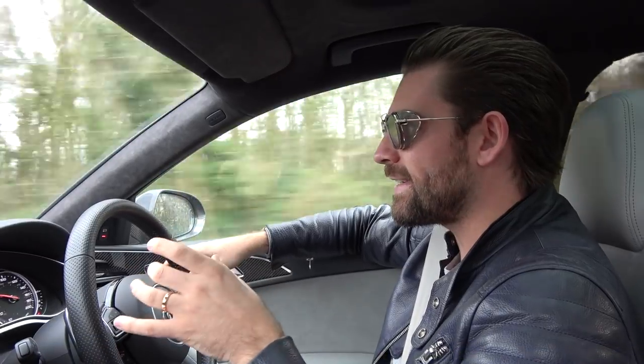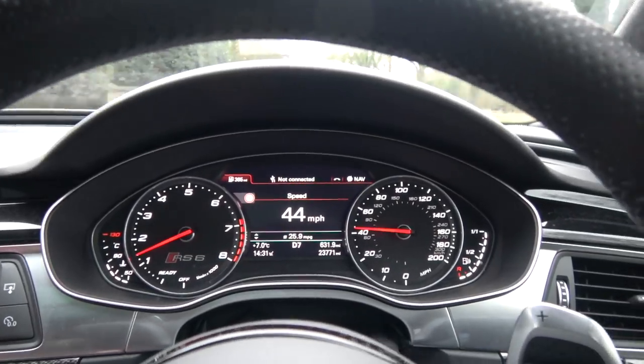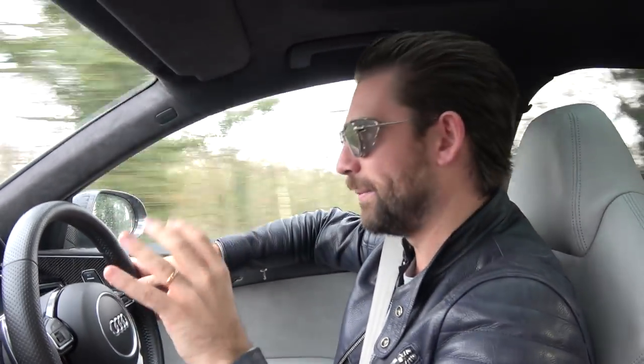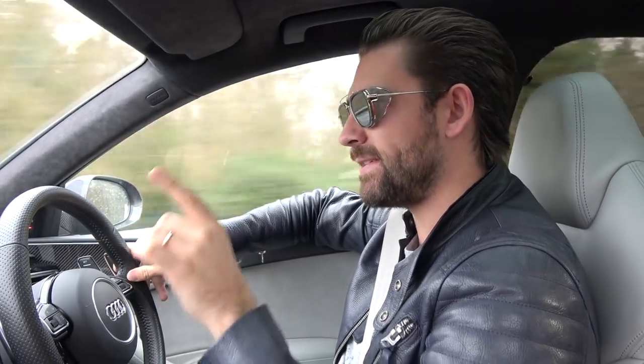The weird thing about today is it's the first time I've ever gone to spec a car and had pretty much no idea how it's going to turn out. The problem is — and this I think is only a UK-specific thing — Porsche UK do not allow what is known as PTS, paint-to-sample colours, on any GT range products.